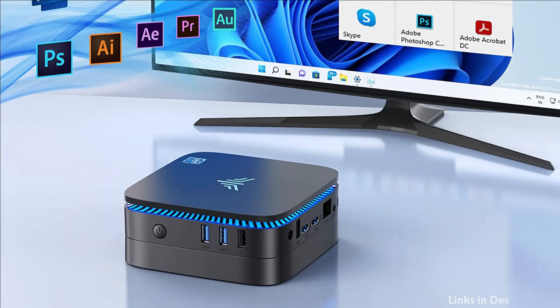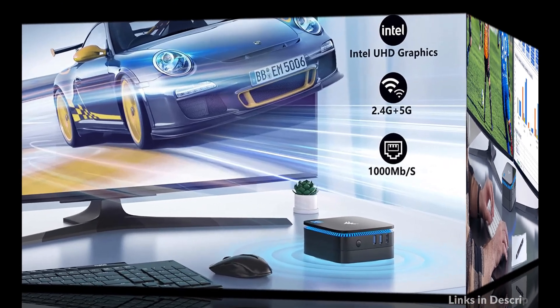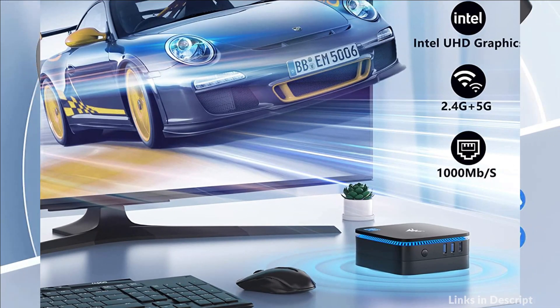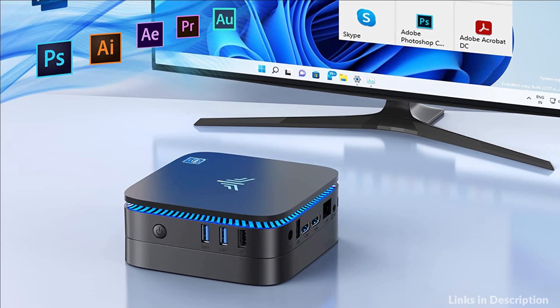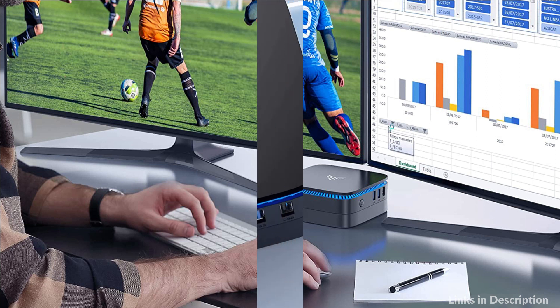Ideal for home entertainment, home office, conference room, and more. The AK1 Pro Mini desktop PC boots up in seconds, transfers files without waiting hours, and enjoys a speedier experience with the internal 256GB M.2 SSD and 8GB DDR4 RAM. With a sleek design that lights up blue when it's on — it looks pretty cool in low lighting.